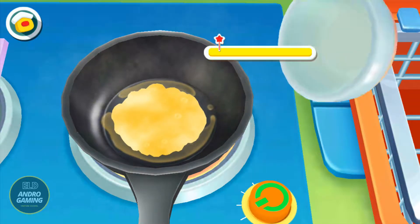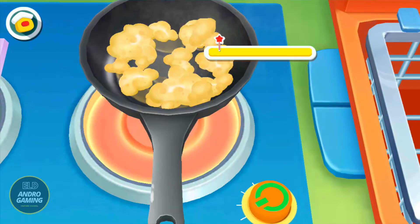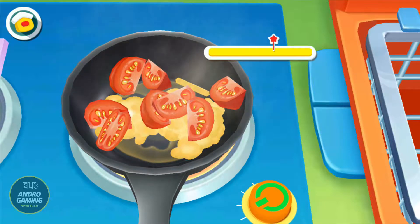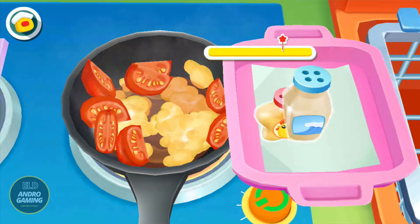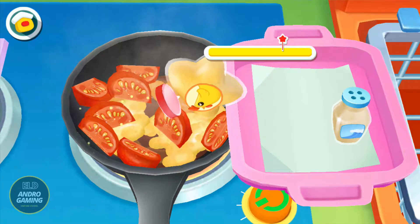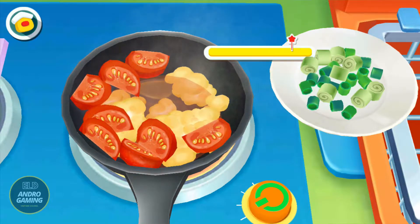Beaten eggs. Tomato. Chicken bouillon. Salt. Green onion.